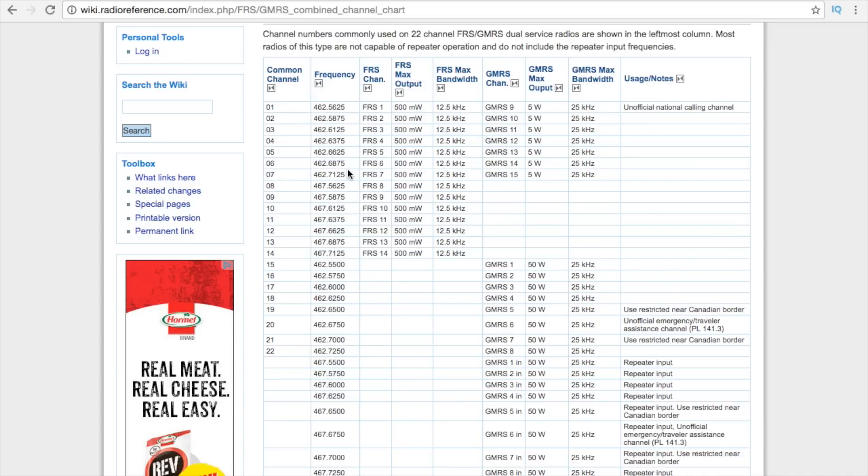You can also buy blank radios and program these channels in yourself. The FRS frequencies are channels 1 through 14, and they share channels 1 through 7 with channels 9 through 15 of GMRS. When operating on FRS, you are limited to a half watt or 500 milliwatts of power, operating in 12.5 kilohertz bandwidth. With GMRS, you're allowed to operate up to 5 watts, and your max bandwidth is 25 kilohertz — twice as wide.